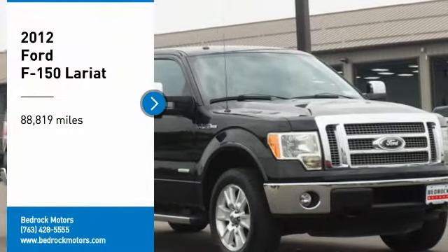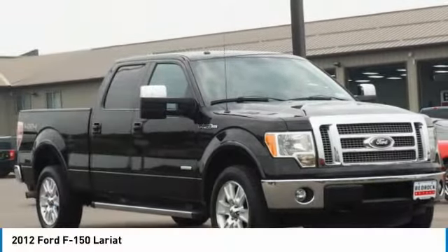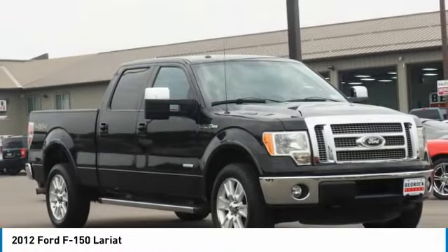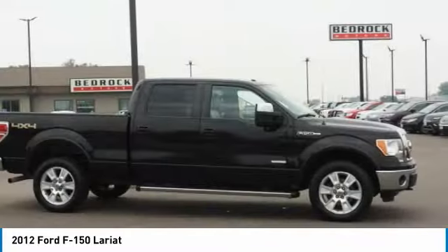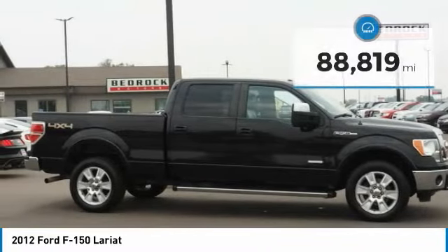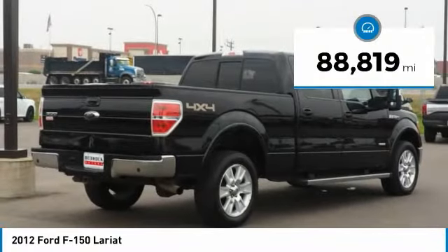Make a great choice today with a 2012 F-150. A Ford F-150 knows how to handle any situation. It's built to follow orders, no warning. This vehicle has less than 90,000 miles.